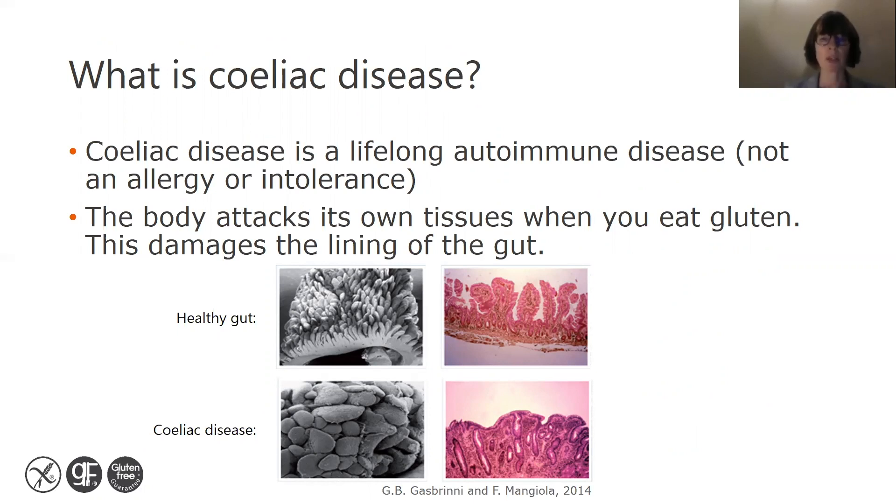Along the lining of the gut, we have villi, which are finger-like projections. When somebody with celiac disease eats gluten, this causes the villi to become shortened or eroded away completely.